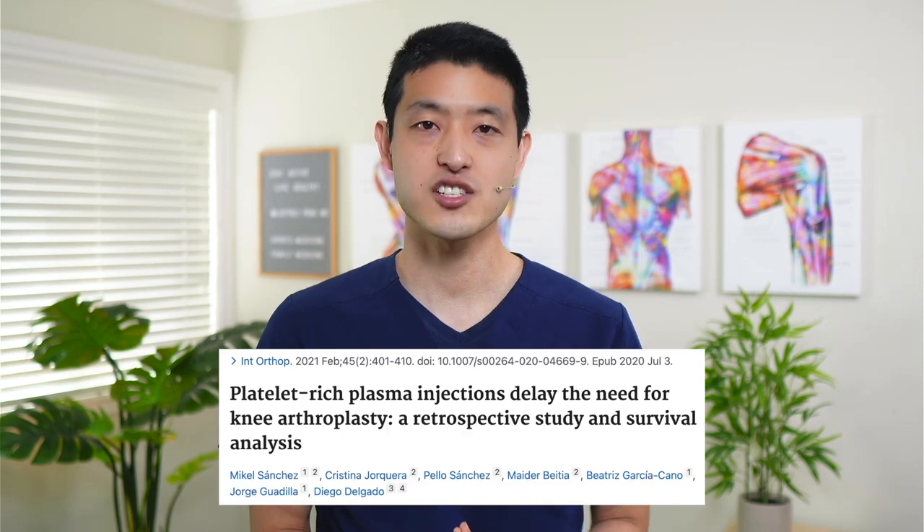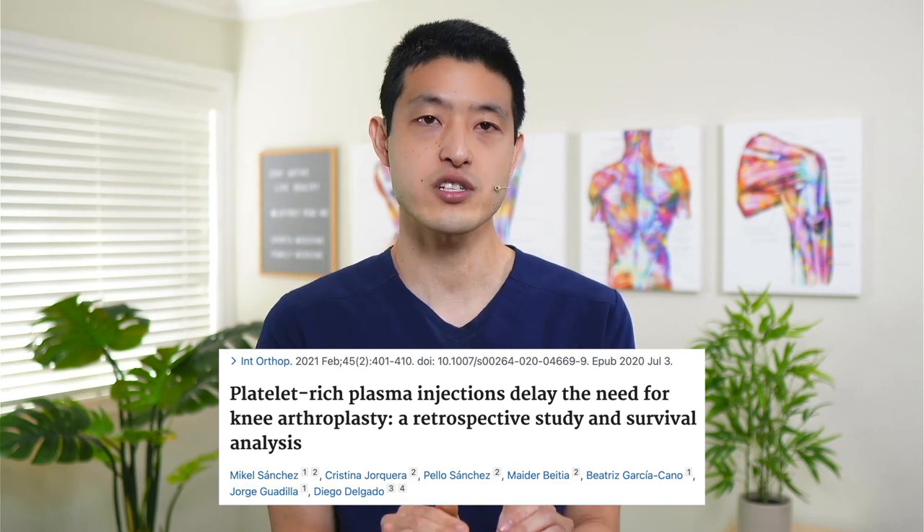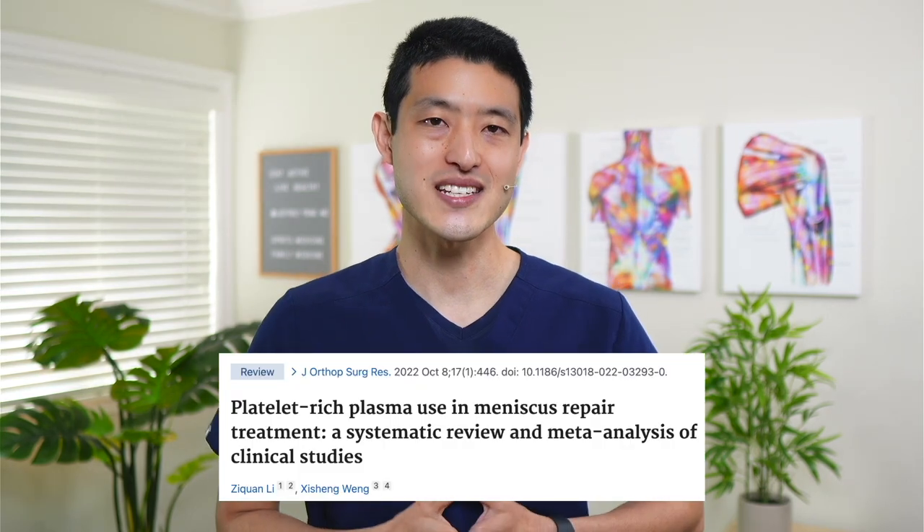Other studies have suggested that PRP injections can slow down the progression of arthritis and delay the need for a joint replacement surgery. So what about combining the effects of PRP and a meniscus repair surgery? Can we use the growth factors and the platelets contained in PRP to further stimulate healing within the meniscus and augment the repair from the surgery? And that's what this study tried to answer.